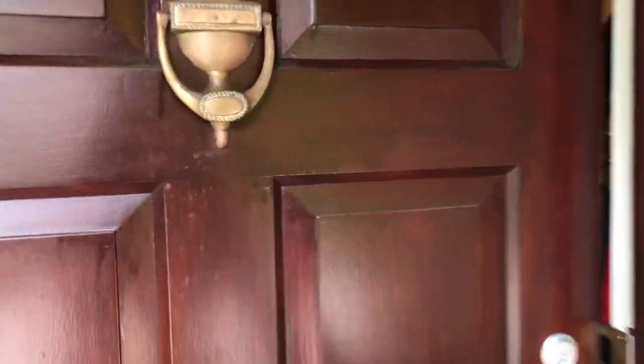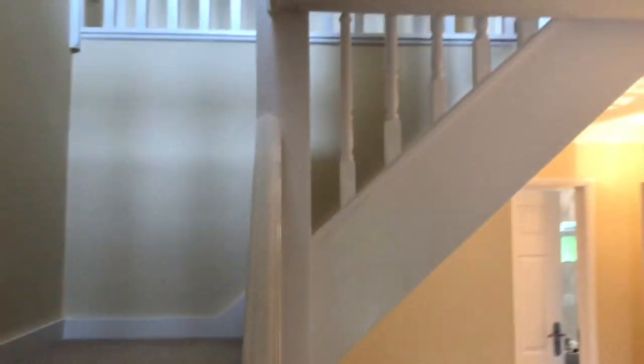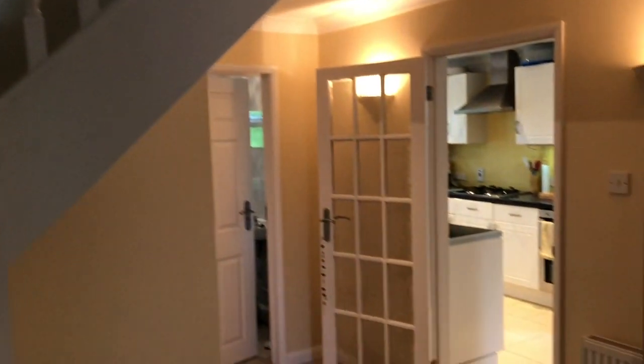So let's go and take a look inside. We've got the private front door with storm porch, giving access to the entrance hall. It's a generous sized entrance hall with stairs leading to the first floor landing — a park galleried landing — which makes quite a nice feature of the entrance.